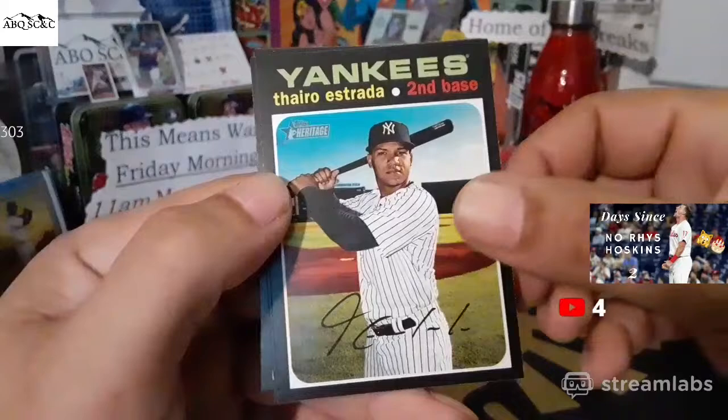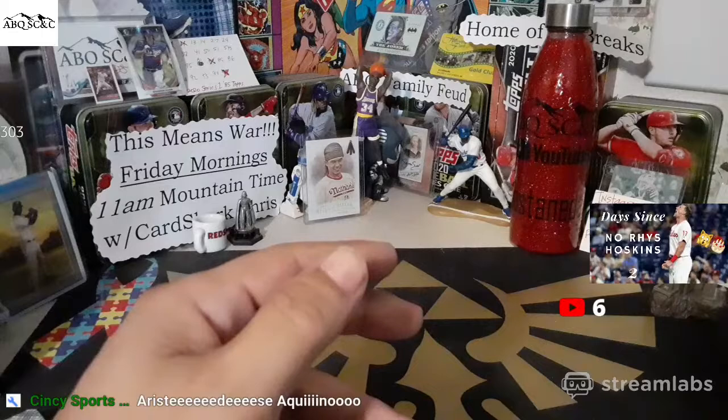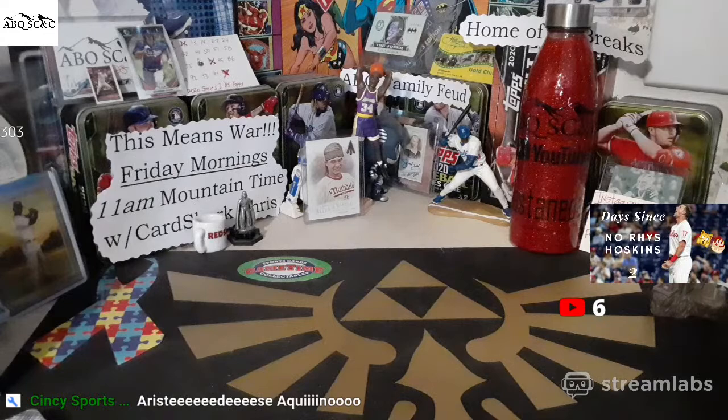Altuve. Dyro Estrada. Jason Kipnis. And Buster Posey. He is on the Diamondbacks. We are the Tigras de la Norte for the Diamondbacks and the Cobra Kais.